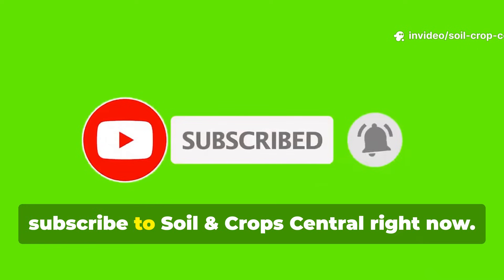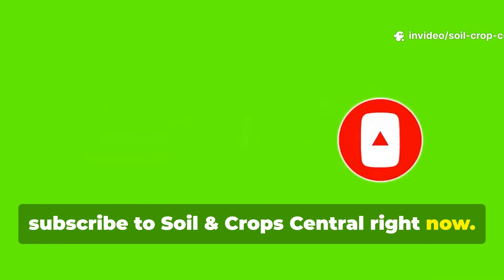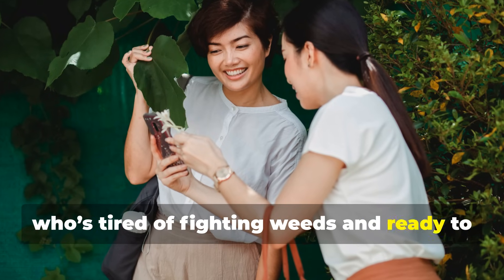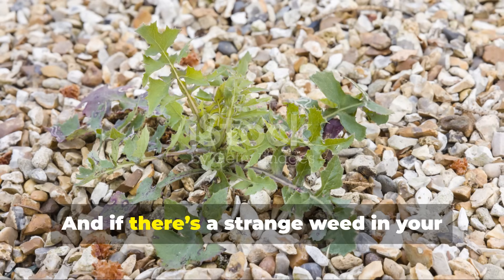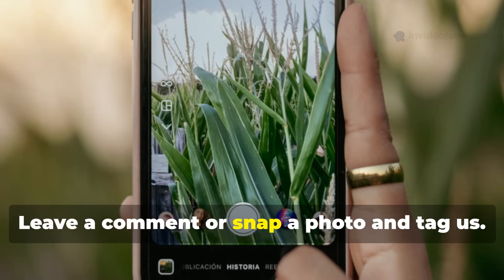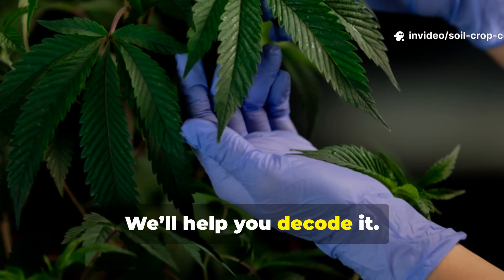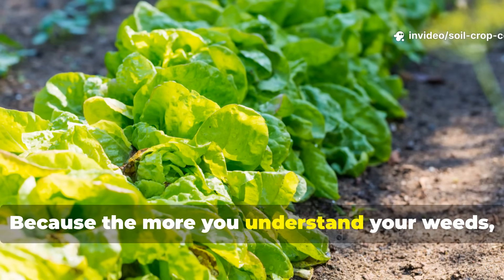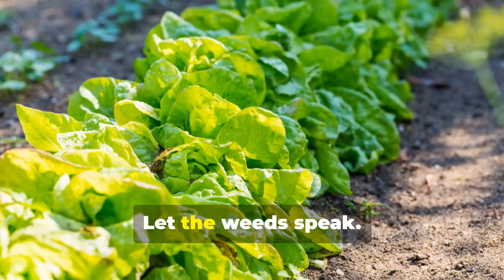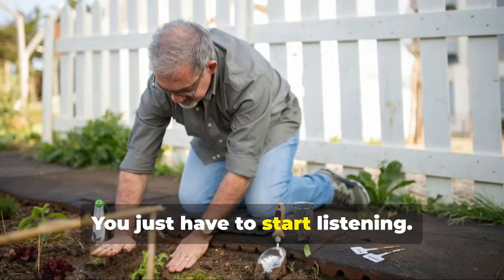If you learned something today, subscribe to Soil and Crop Central right now. Share this video with a fellow gardener who's tired of fighting weeds and ready to start learning from them. And if there's a strange weed in your yard you can't identify, leave a comment or snap a photo and tag us — we'll help you decode it. Because the more you understand your weeds, the better your soil and your harvest will be. Let the weeds speak. You just have to start listening.